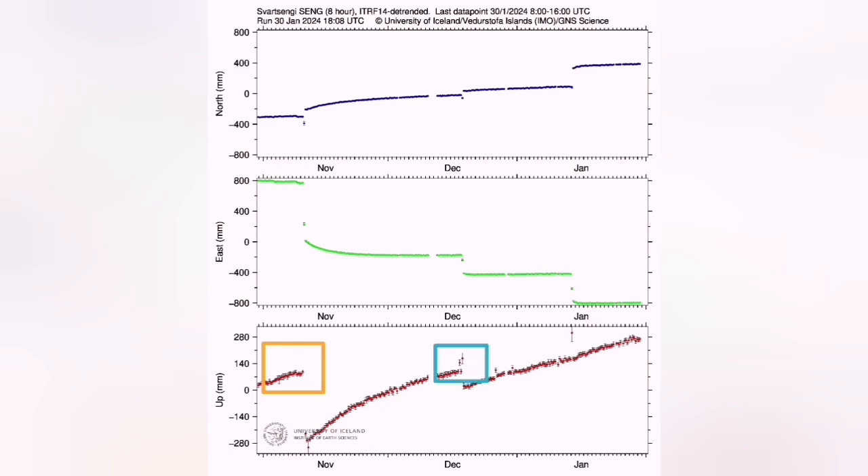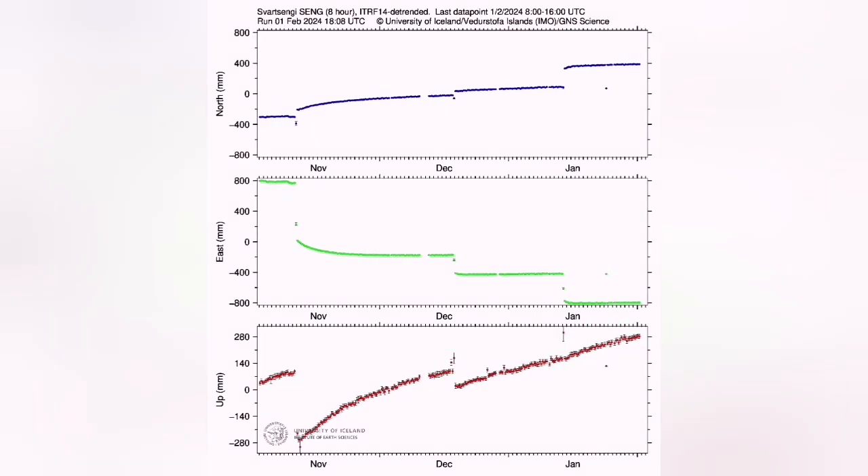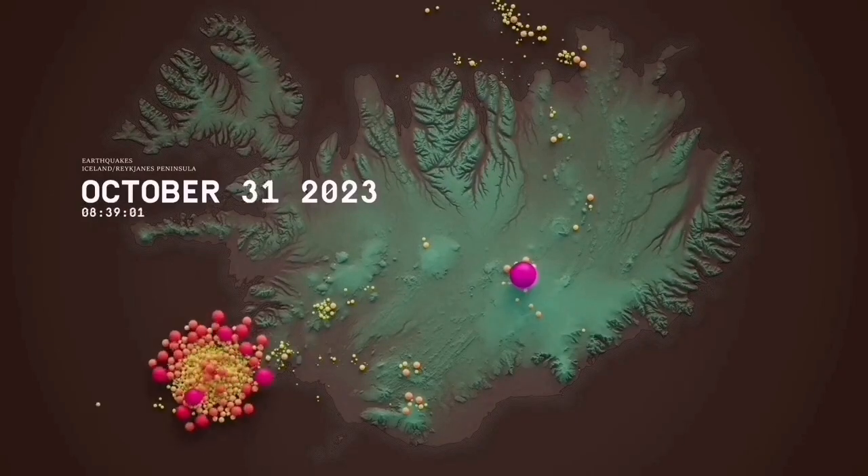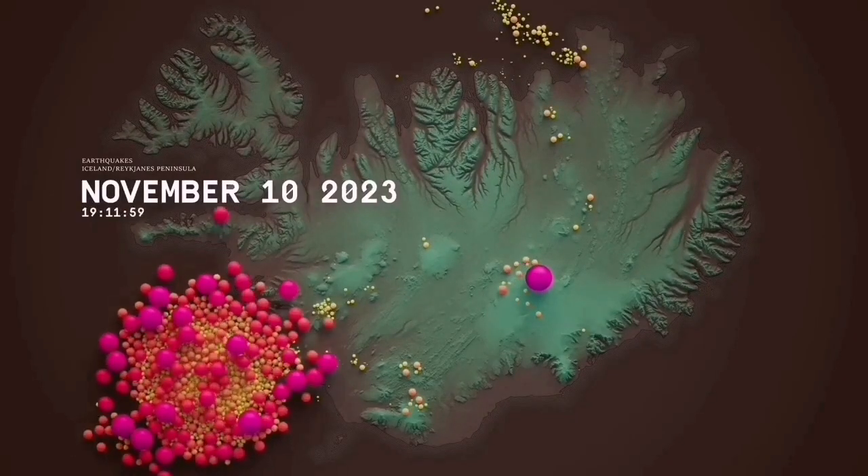We have the Schwarzenge volcanic system bulging up in the form of a laccolith, creating a seal further down. Due to the earthquake and opening up of the ground, we have a dike formed — a conduit zone that the magma can rise through.